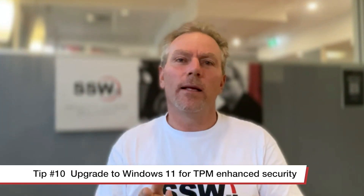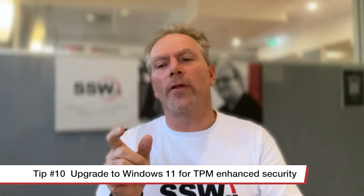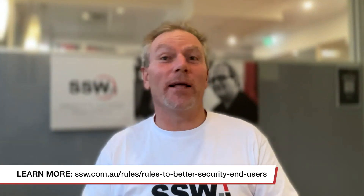Number ten: Windows 11 is essential. The reason is that it has a TPM chip - it's a hardware requirement of Windows 11. That gives you security and safety. Every single person in the company on Windows 11 has that chip, and they can then enable Credential Guard, which will save you from any of that credential dumping.